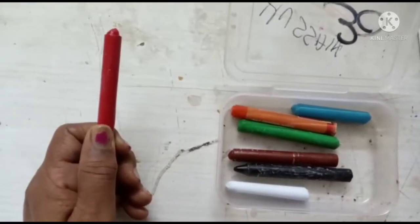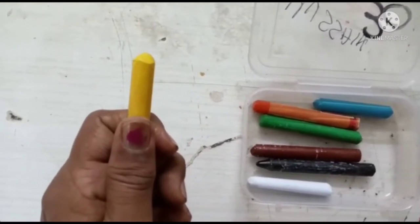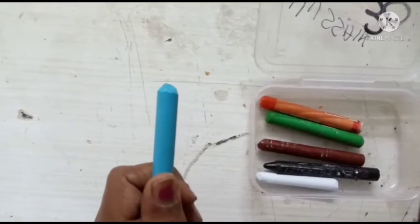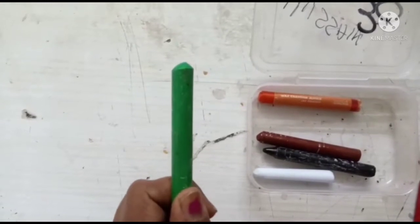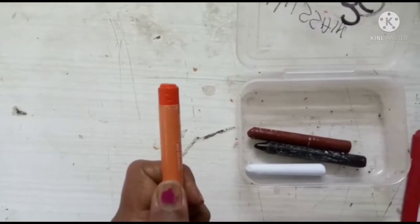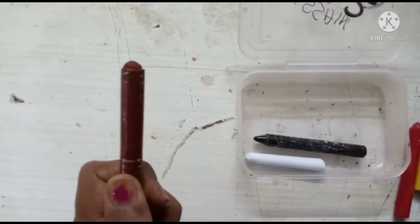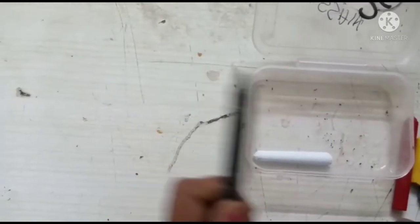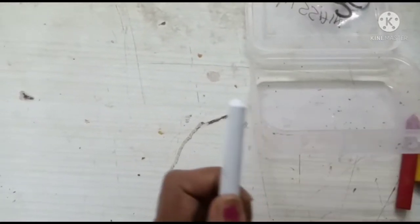Red color. Yellow color. Blue color. Green color. Orange color. Brown color. Black color. And white color.